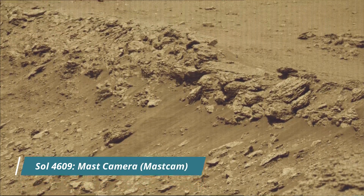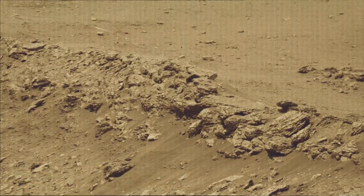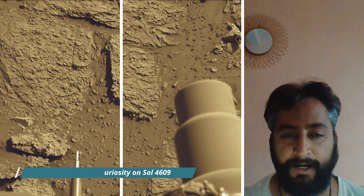Hello friends. Curiosity Sol 4609 — MastCam, hazard avoidance camera (HazCam), and the navigation camera (NavCam).